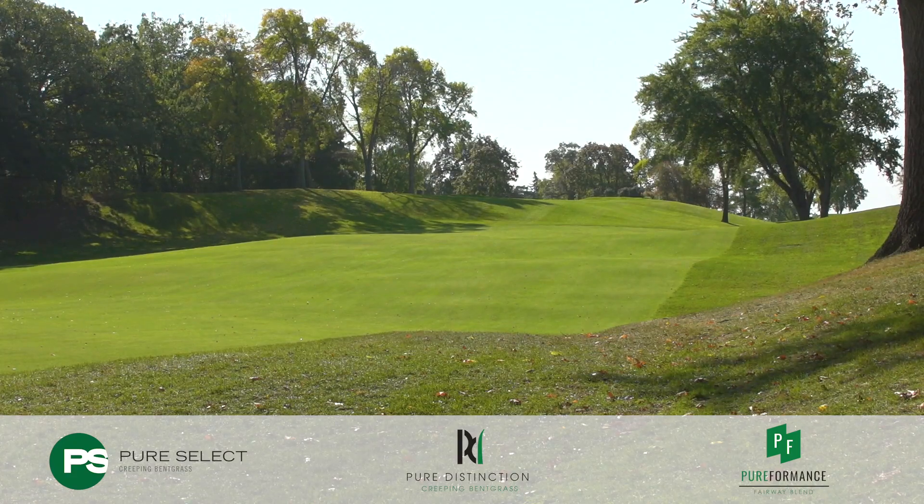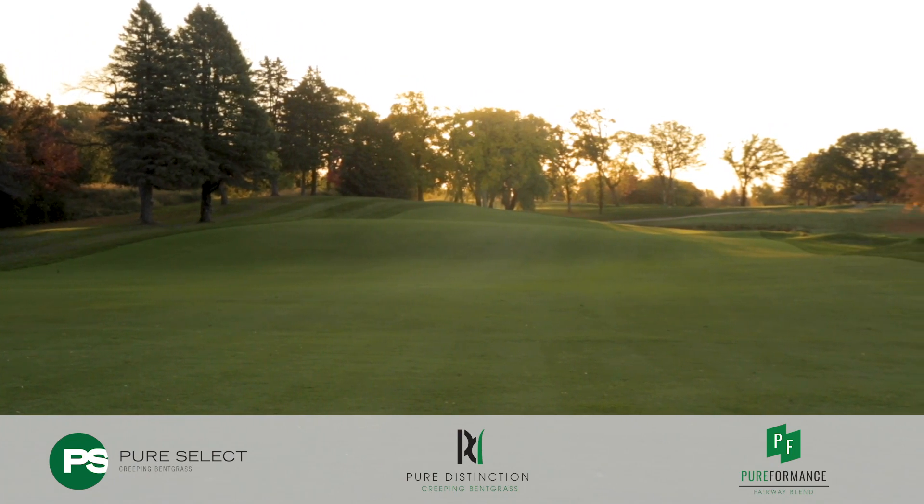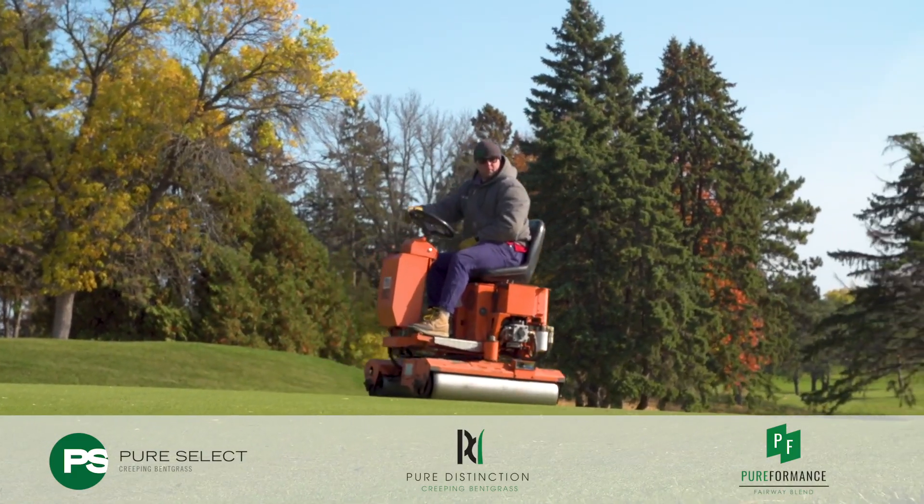Fairways we're sitting at 375. Nothing special there, but we've found with this new grass that we don't need to mow every day — we can take a day off, roll, and still maintain speeds.